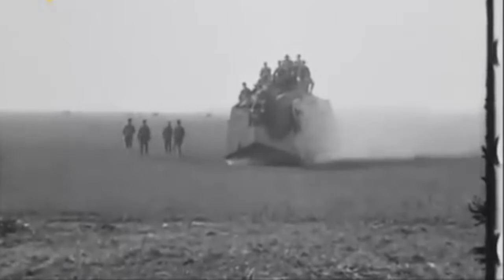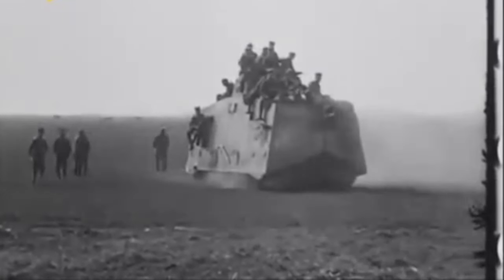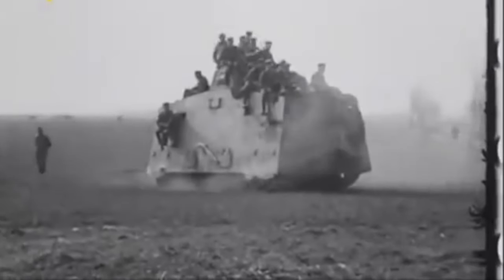Weighing 30 tonnes and crewed by 18 men, the A7V was armed with a single 57mm gun and machine guns. Its armour was not impressive — the steel used in its construction was not hardened armour plate, and it could not stop anything larger than rifle and machine gun bullets.